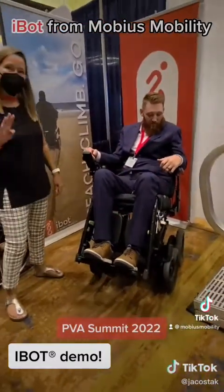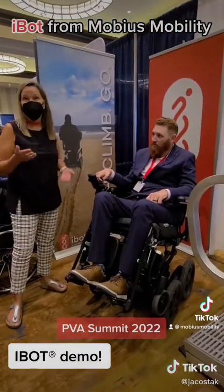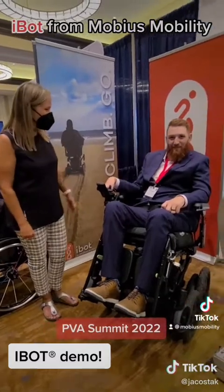In four-wheel mode you can go over obstacles five inches. That's an example of what you might experience with a curb — and it looked so smooth the way the back wheels went. Thank you so much for the demonstration, and thanks Caleb.